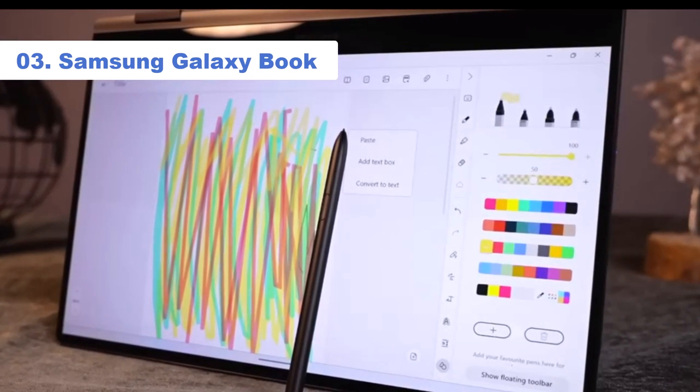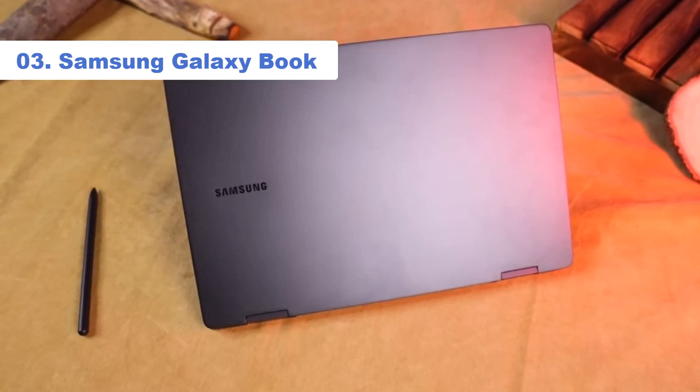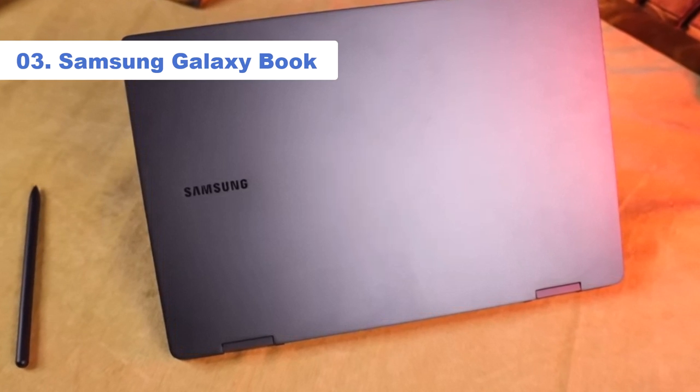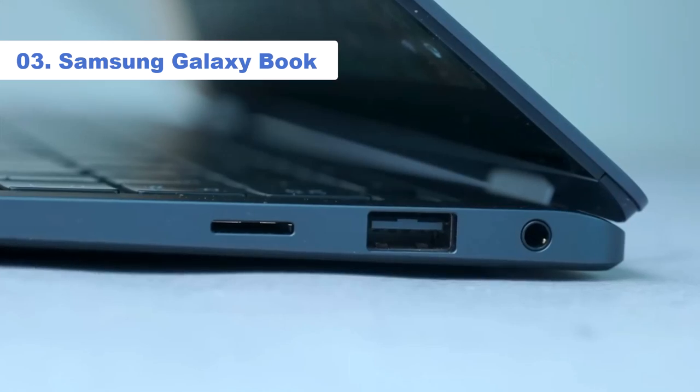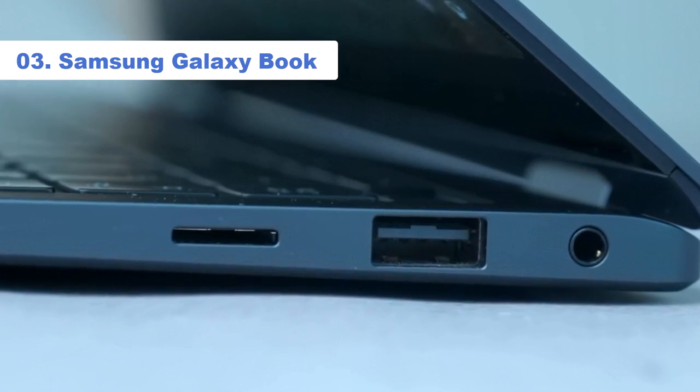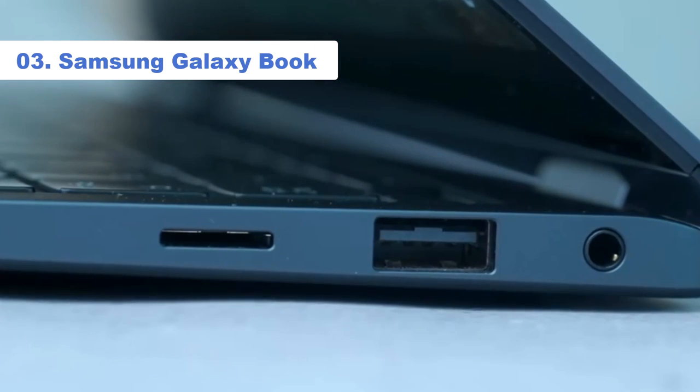Whether you need USB-C, USB-A, or HDMI 2.0, the Galaxy Book has got you covered. Keep in mind, though, that it is a sub-$1,000 laptop, so this means it comes with some trade-offs, including a mediocre display.